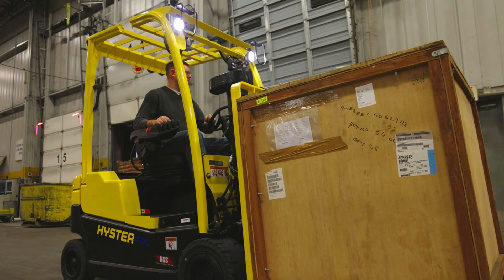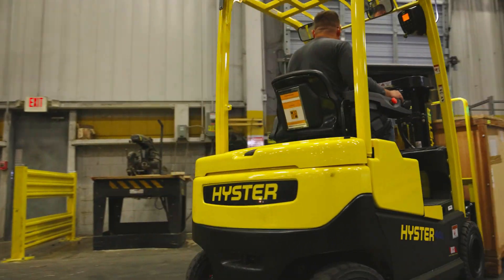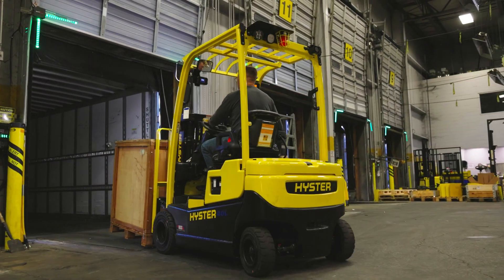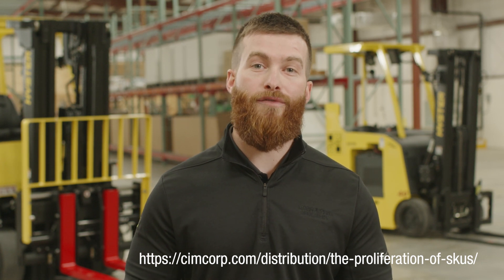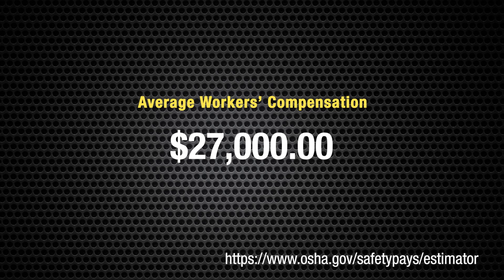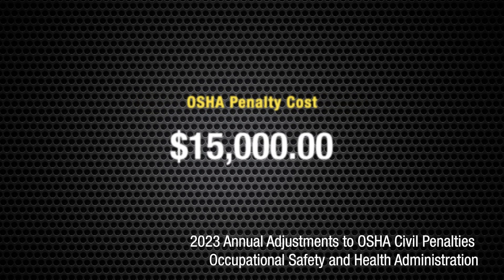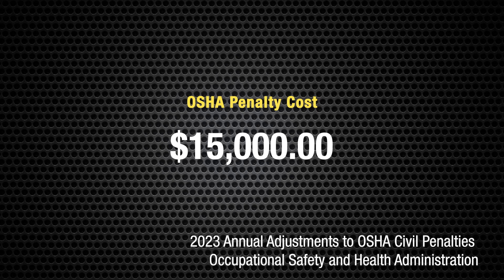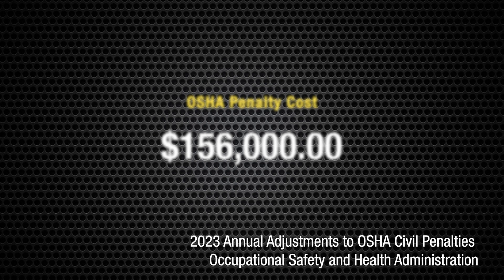This is attributed to a high turnover rate of 40% in the industry, with inexperience and lack of specific worksite training. There is also a push for more productivity, with SKU increases of over five times previous years. Average workers' compensation is anywhere from $27,000 to $6 million plus, and the OSHA penalty cost is $15,000 for a first violation and $156,000 for a repeated violation.